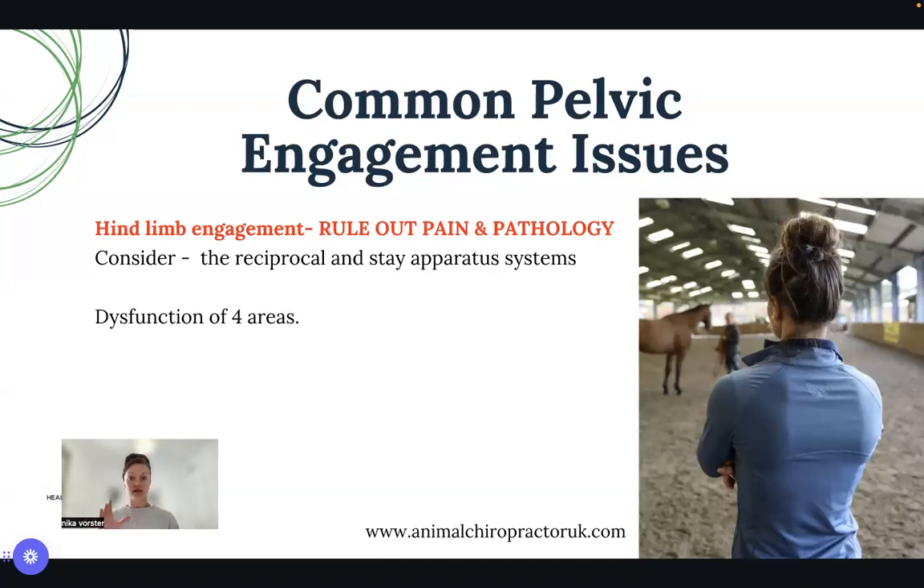Another variable often not discussed is terrain. Some horses train really well at home but show a lack of power and push at competition. If there's a dramatic change in arena surface and you haven't conditioned your horse to different limb loading and terrain, you can't expect the same engagement and performance. It's a small but important factor to consider.